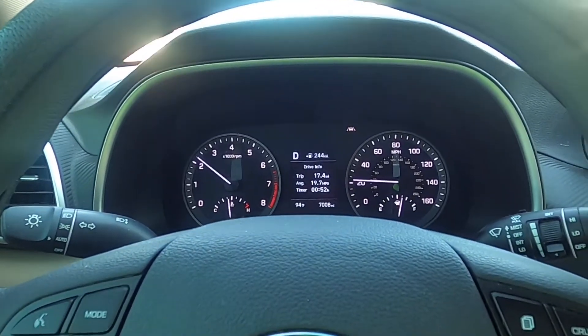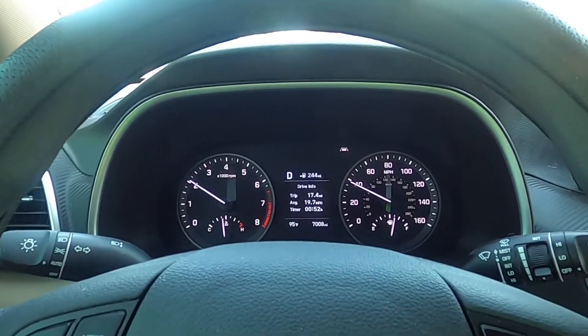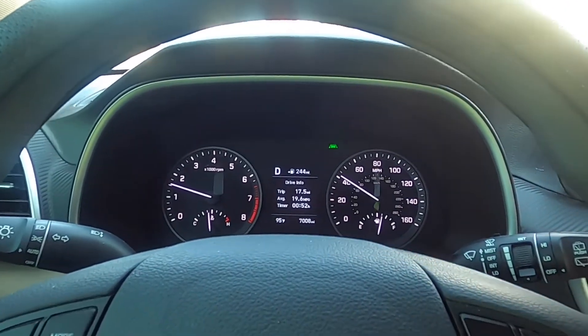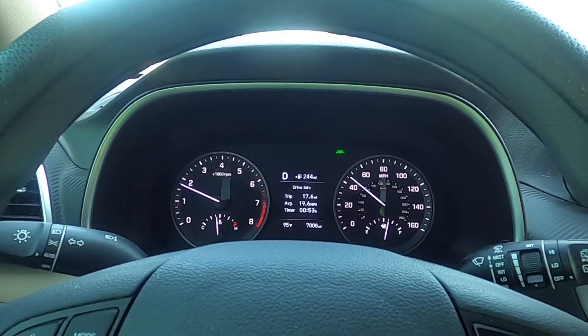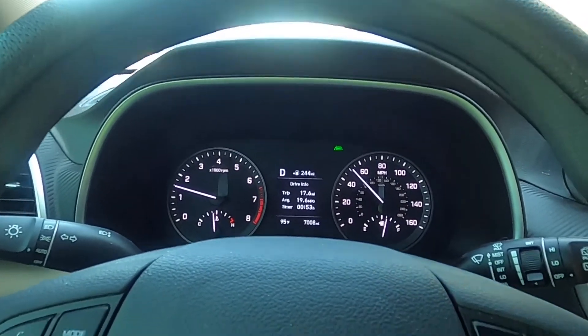Here's a great example of lockup — as you see it just locked up there and now we're shifting in direct drive. Letting my foot off the gas, as you see the RPMs stay constant. Now putting my foot back onto the gas — it unlocks and then relocks up again — and I am keeping my foot on the gas to accelerate and the RPMs are not moving.